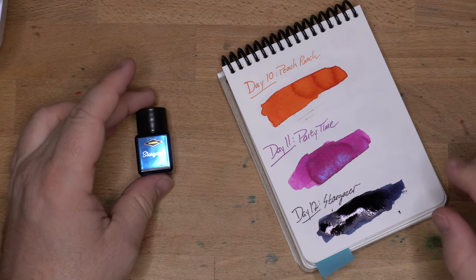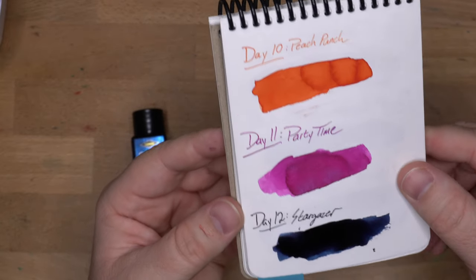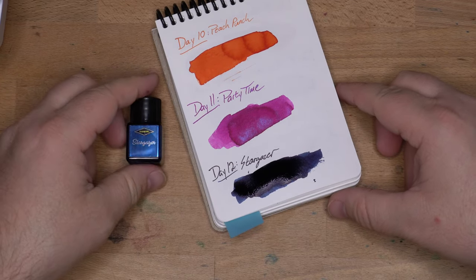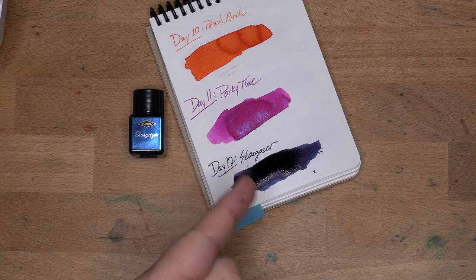Stargazer turns out to be one of those inks that does not want to stick to my letter opener. Every once in a while you can hit one of those. Let's let this one dry and see what we end up with. I think it's gonna be a very dark blue with a bunch of shimmer in it, or at least some shimmer. I'm hoping for some Sheen too, because that's what it says on the bottle. See you in a few minutes.